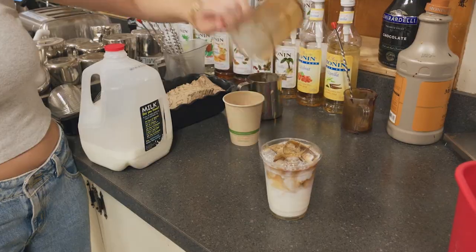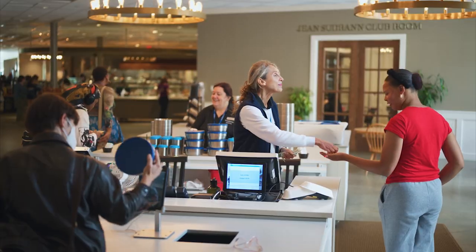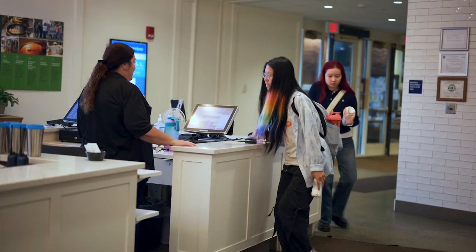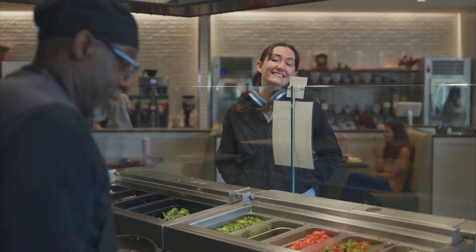Whether you're a student grabbing a meal before class or a visitor to Mount Holyoke, our Dining Commons has something delicious, fresh, and responsibly sourced for you. We hope to see you in the Dining Commons soon, where we create a more sustainable future, one meal at a time.